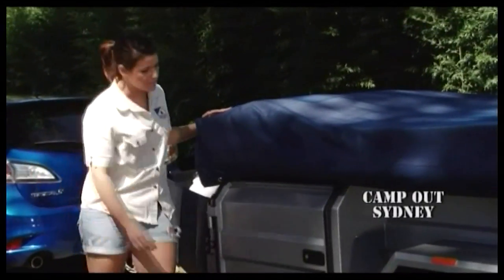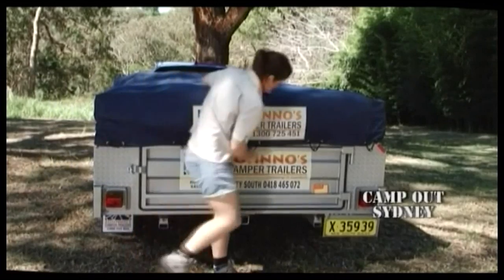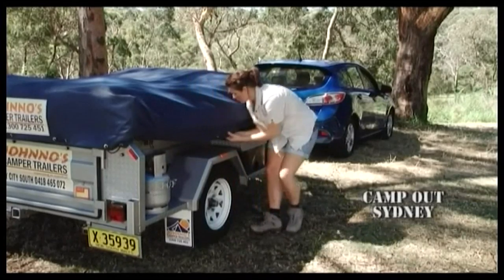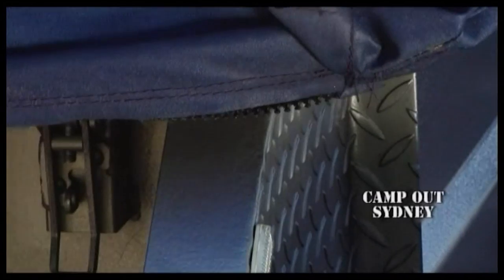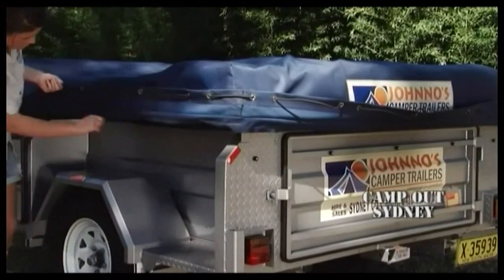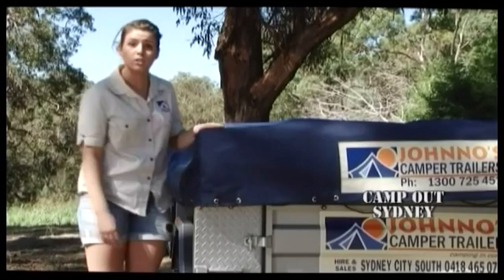Unclip the torno elastic cover. Next, unzip the torno cover. It goes all the way around to keep the dust out. The torno cover rolls forward to stow away.